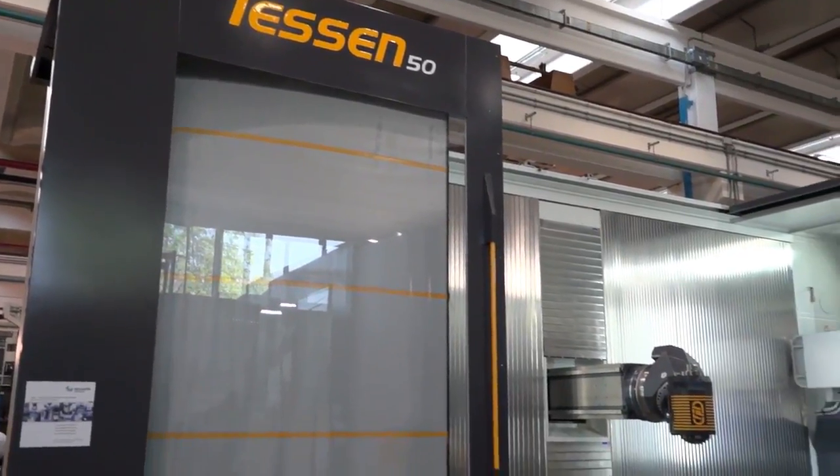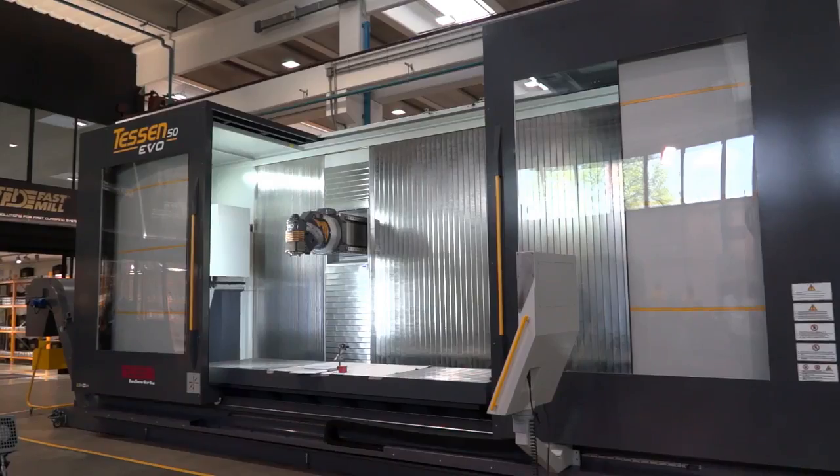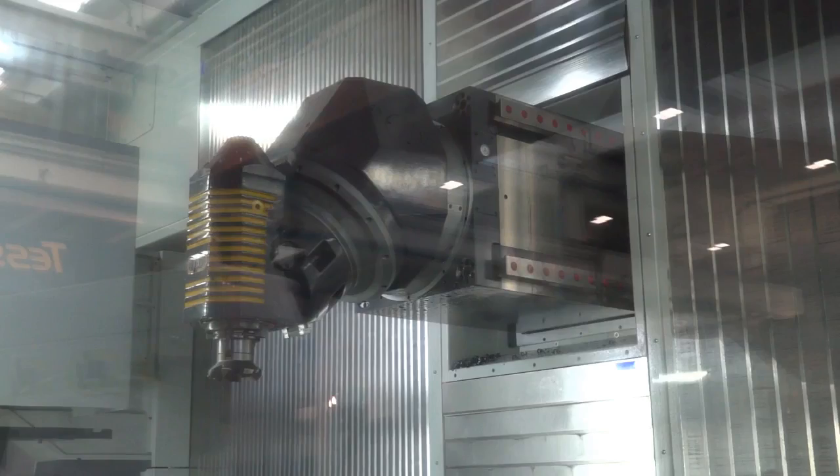It's a travelling column machine with a range of sizes from 2m to 5m in length, with different Y axis and Z axis options, different spindle options, as well as table configurations.